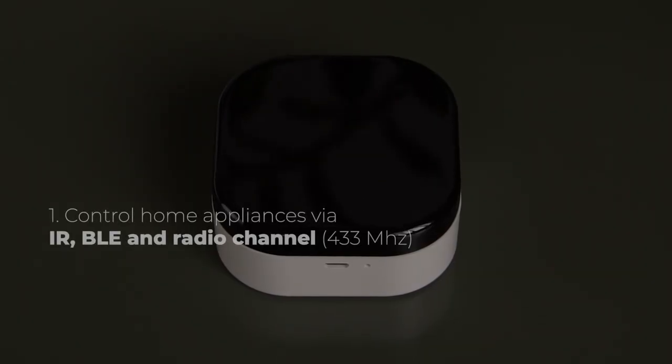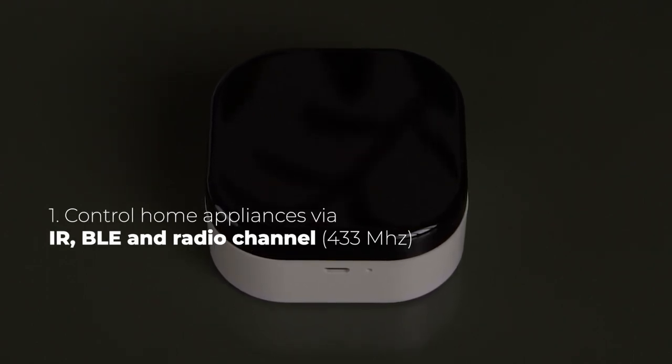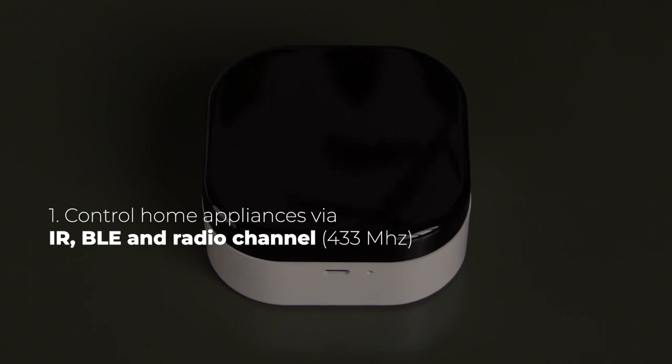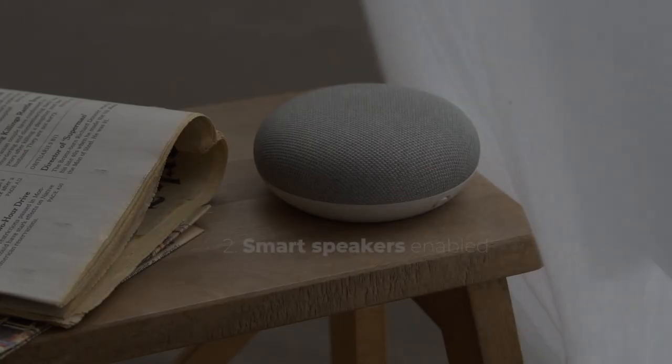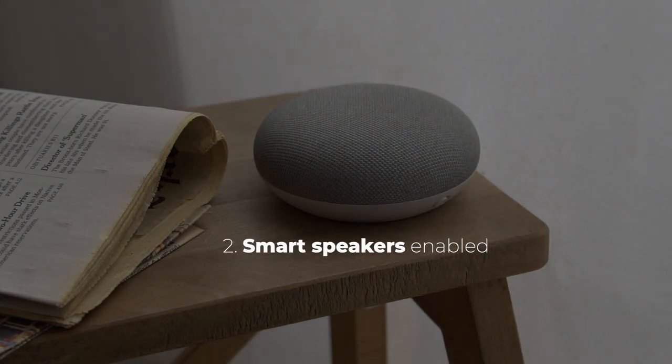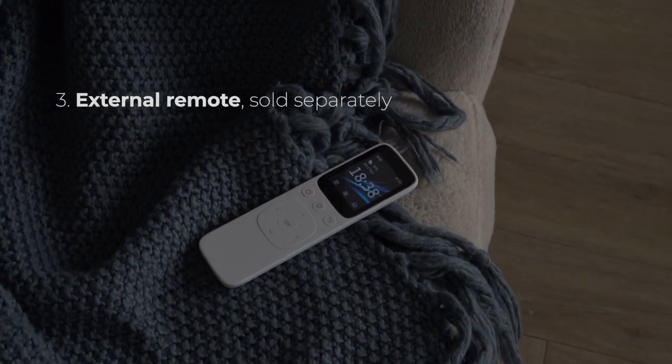Cubiot boasts the ability to control devices through IR, BLE, and radio channels, putting your TVs, air conditioners, and robot vacuums under complete command. It seamlessly connects to smart speakers, and there's an available add-on, an external remote control.